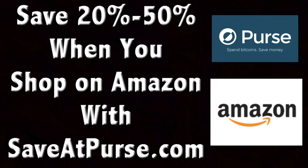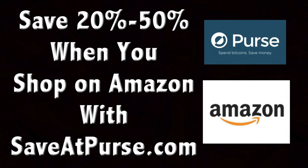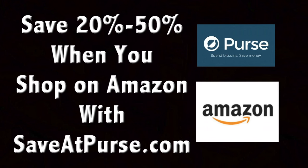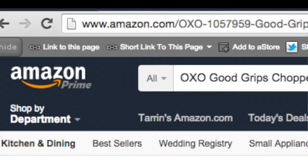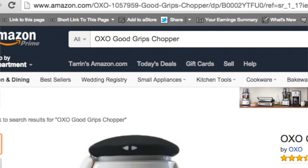I'm Taren Lupo, one of the co-hosts of FreeTalk Live. Stick with me because I'm going to show you how to use a service called SaveAtPurse.com to save big money on Amazon. My name is Taren Lupo and I'm going to show you how I get at least 20% off on anything I buy from Amazon.